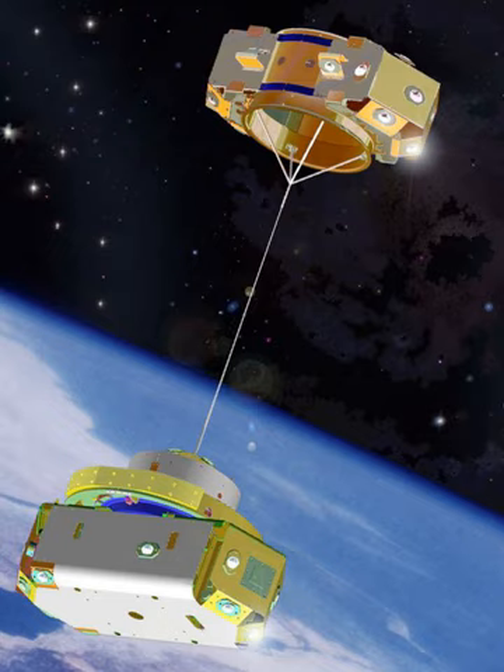ESTCUBE-1 was an Estonian mission to test an electric sail in orbit, launched in 2013. It was designed to deploy a tether using centrifugal deployment; however, the tether failed to deploy.